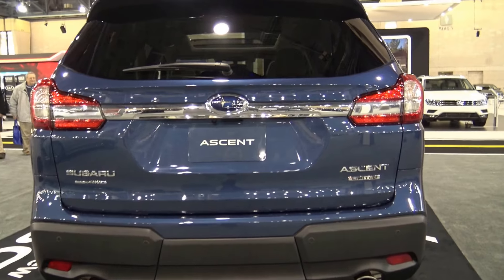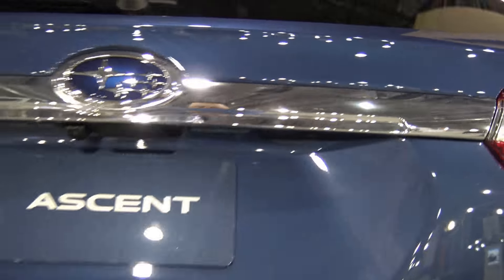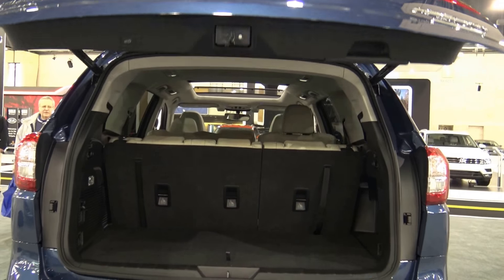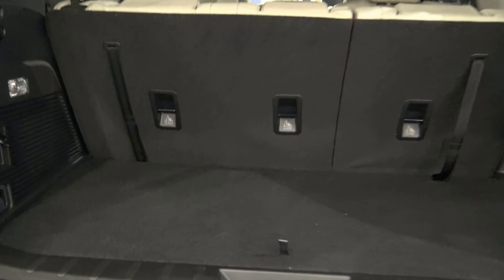In 2019 the Ascent is coming out. The Ascent is a family-sized SUV with flexible seating for up to eight passengers, standard symmetrical all-wheel drive, and up to 5,000 pounds of towing capacity.